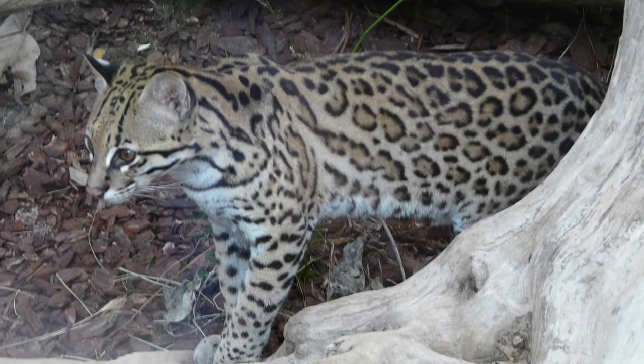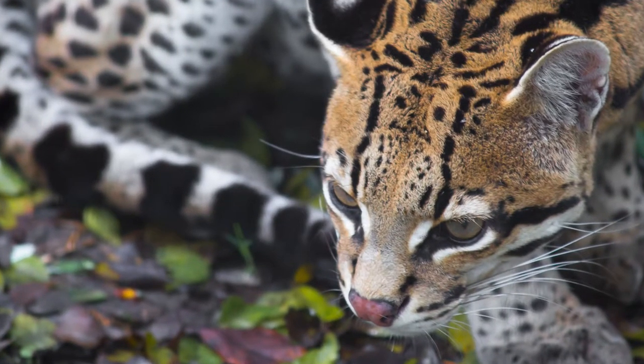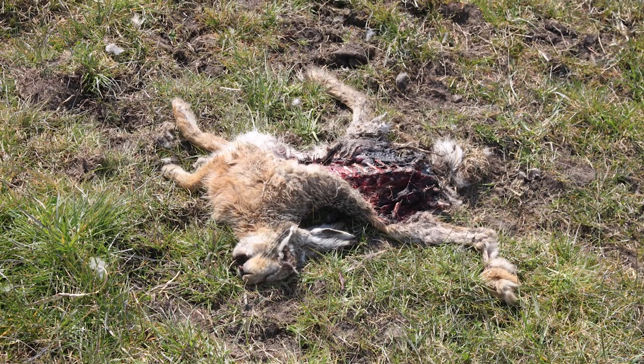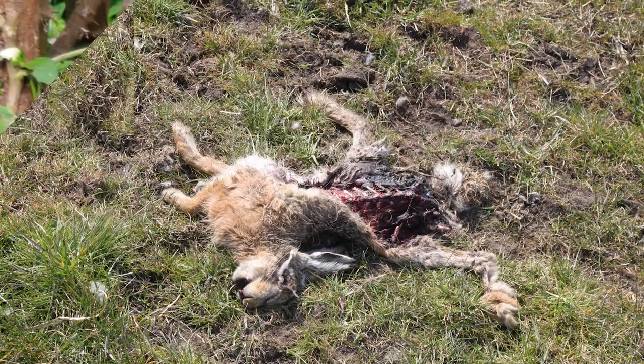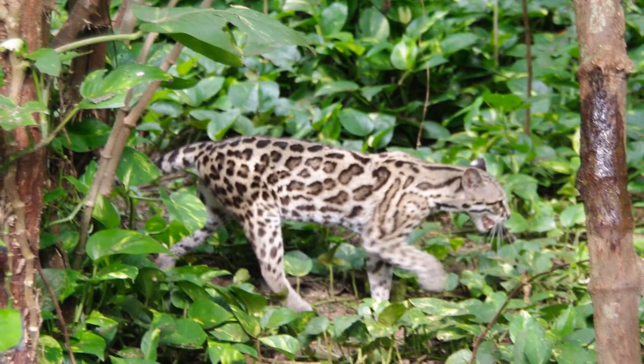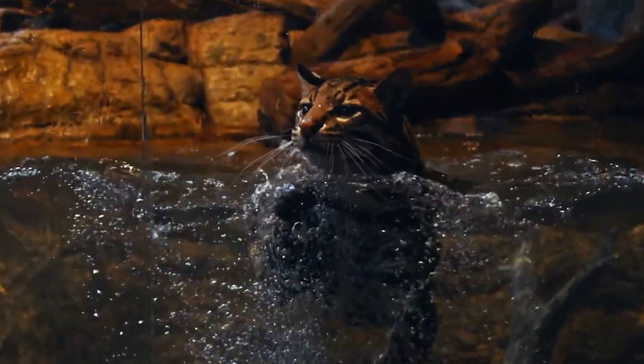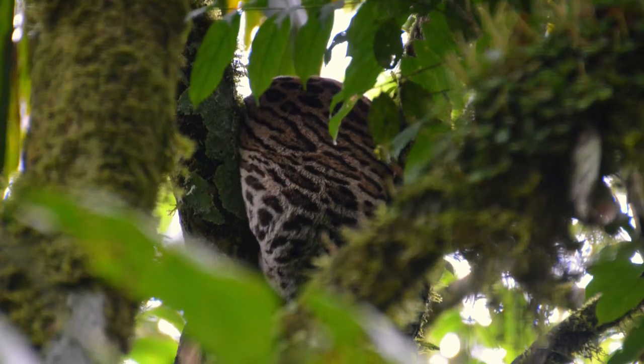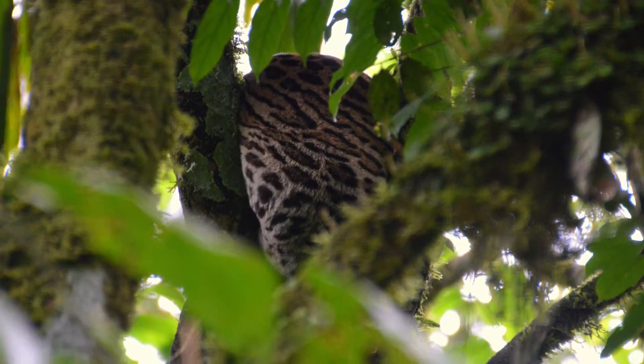They may look for potential food while strolling about, or may sit and wait for prey to appear. If the carcass can't be eaten in one feeding, the cat covers it and returns the next night to finish the meal. Ocelots spend most of their time on the ground, but are strong swimmers and good climbers and jumpers. They may take prey up into a high place to eat it in peace.